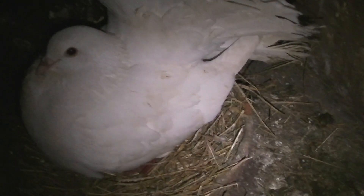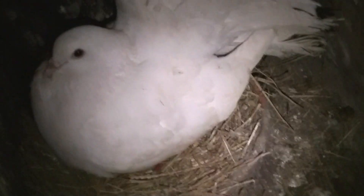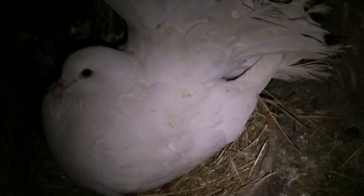I'll show you guys what's going on in the back. There's news — came in this morning, and to my surprise I looked in this box and we've got the first nest of 2016. He's on one egg.